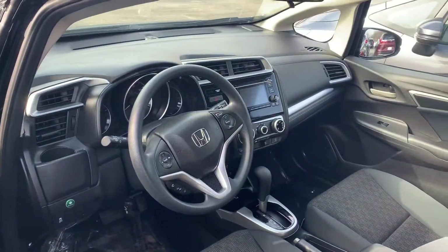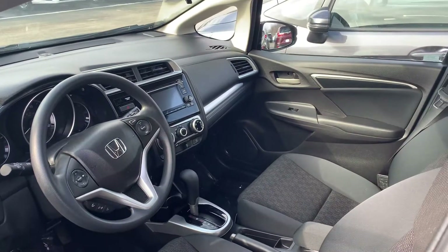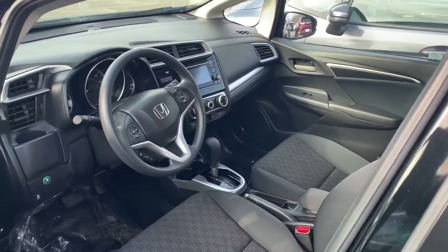Since it's Honda certified, it has also only had one owner. The previous owner did lease this vehicle and there had been no previous accidents with it.